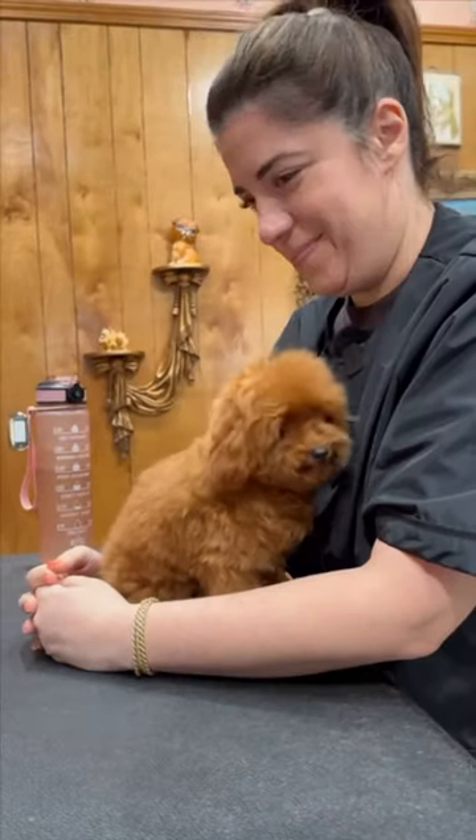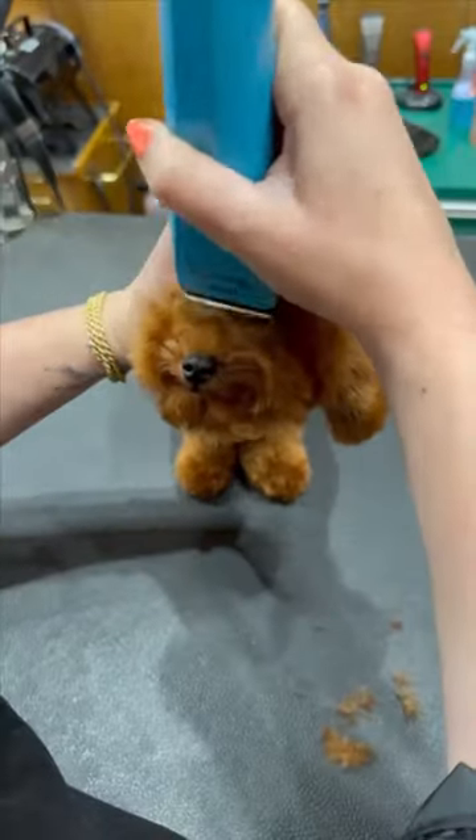Guess who got his first big boy haircut? My baby croissant. First I fluff out his whole face and then I trim around his eyes and bangs.